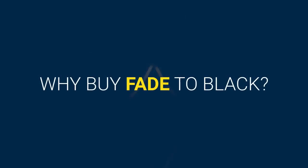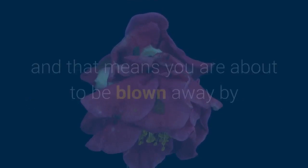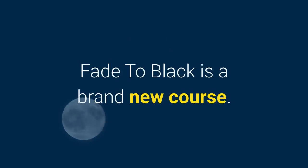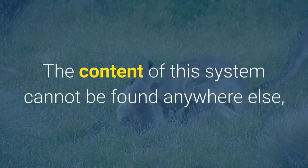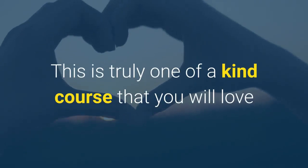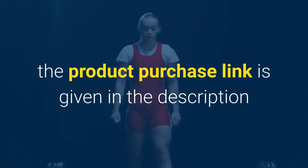Why buy Fade to Black? Fade to Black raises the bar for what an info product should be, and that means you're about to be blown away by the value you'll get from this course. The content of this system cannot be found anywhere else, and nobody else has the insight that Joey shares here. This is truly a one-of-a-kind course that you will love. The product purchase link is given in the description.